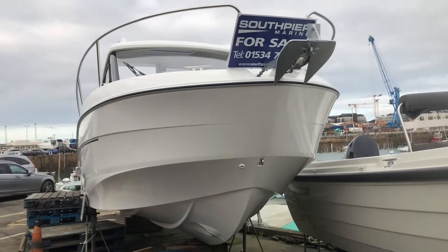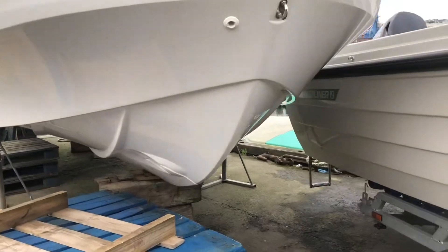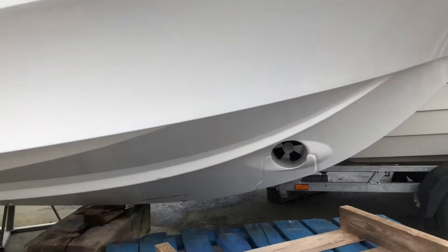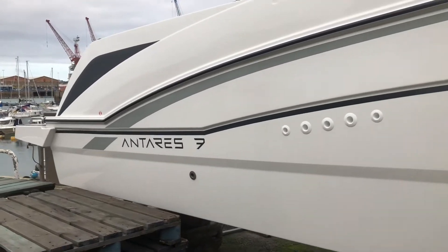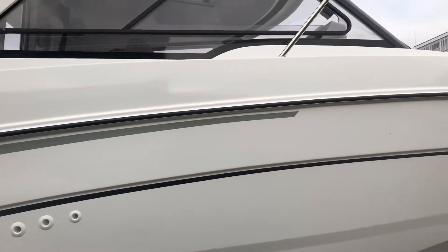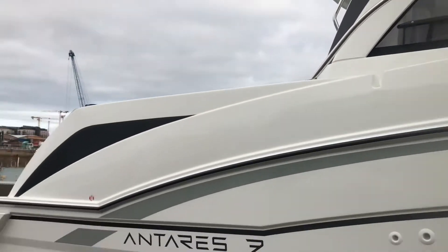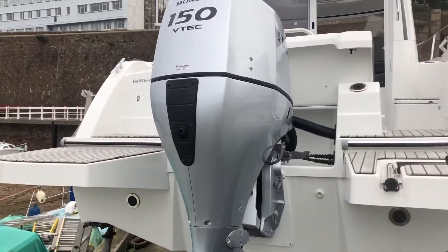Welcome to another walk around of this 2019 Beneteau Antares 7, starting up at the bow. This boat is brand new and anti-fouled. Bow thruster up at the front there — very sleek design on these new Beneteaus. High stainless rails all the way up to the front, so a very safe boat.